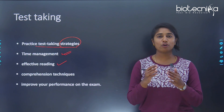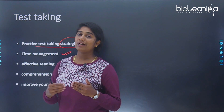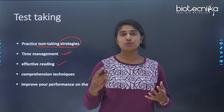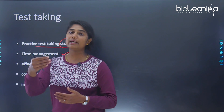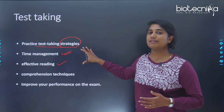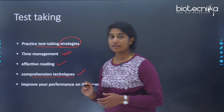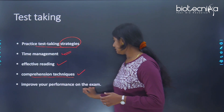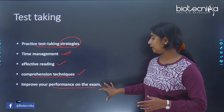You also need to allow time for reading each question effectively, because a long question can cause distraction and make you lose time re-reading it. Taking tests will make you a more effective reader and improve your comprehension techniques. Ultimately, it is going to improve your performance on the day of the exam.